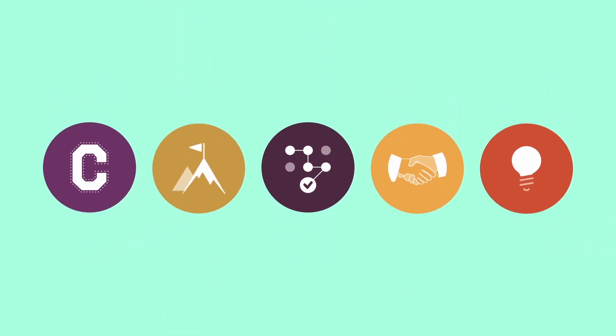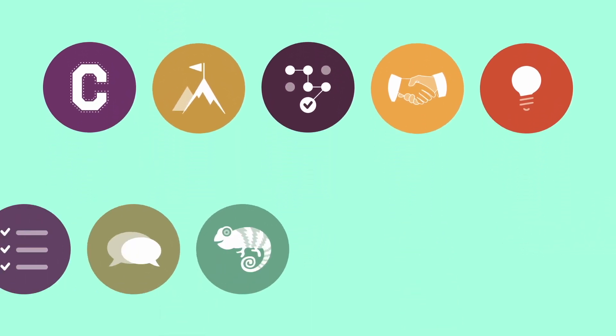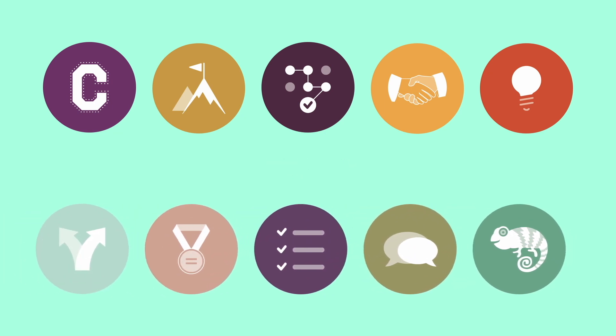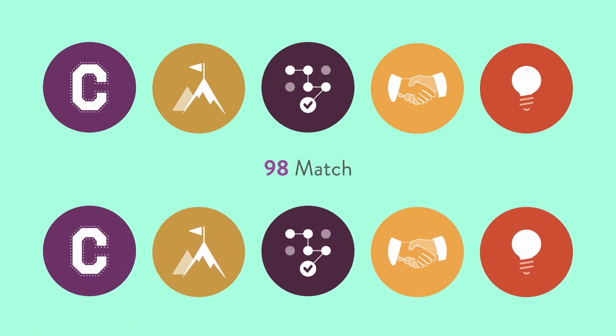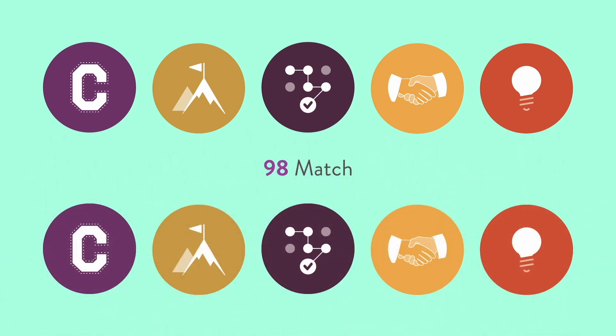Third, Plum matches your candidate's talent profiles to the talent competency model, generating what's called a Match Score — a numerical value that predicts how successful that individual will be in that role.